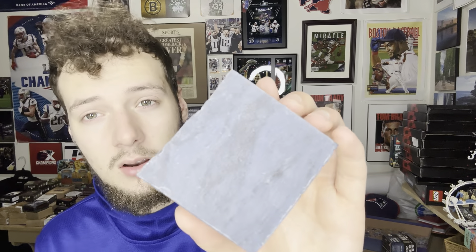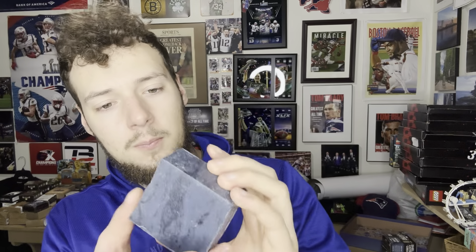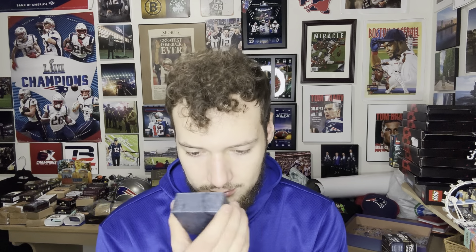We have one more Lather Christmas soap to go — this is Santa's Workshop. It says it's woodsy and it smells like berries. This is a medium grit bar, 5.8 ounces.